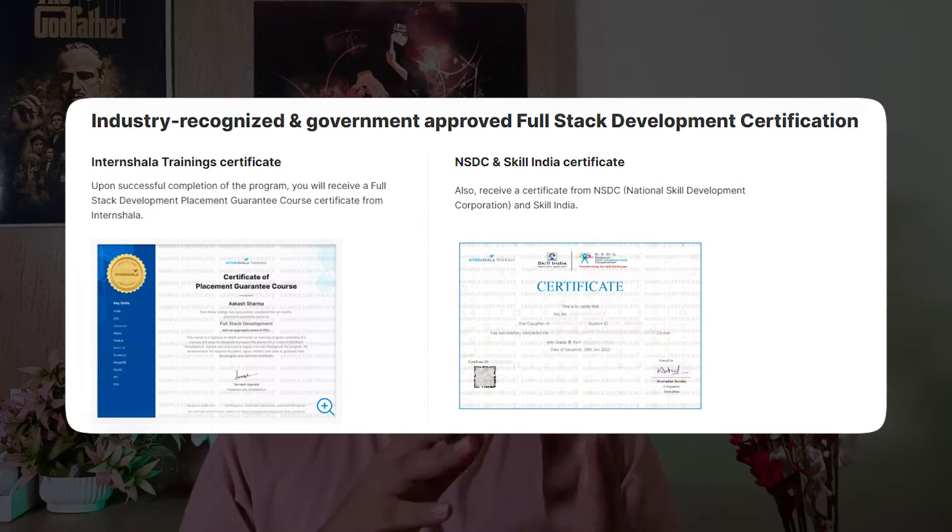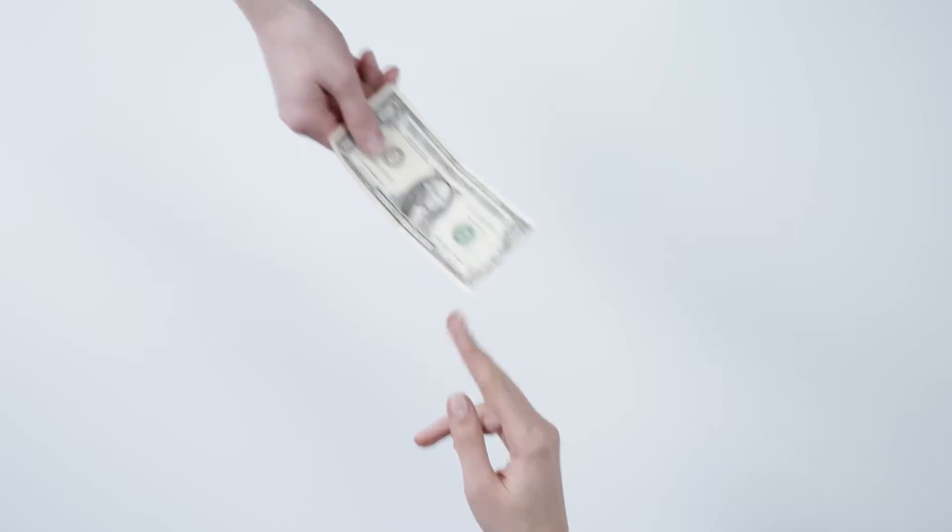At the end of the course, you'll also receive a certificate, and since Internshala is government certified, it carries real value. If within six months you're not placed, your money will be fully refunded. My honest opinion: if you enroll, give it your all, work hard, and utilize the resources the right way, then you can definitely expect to get placed in a good company at a good package.